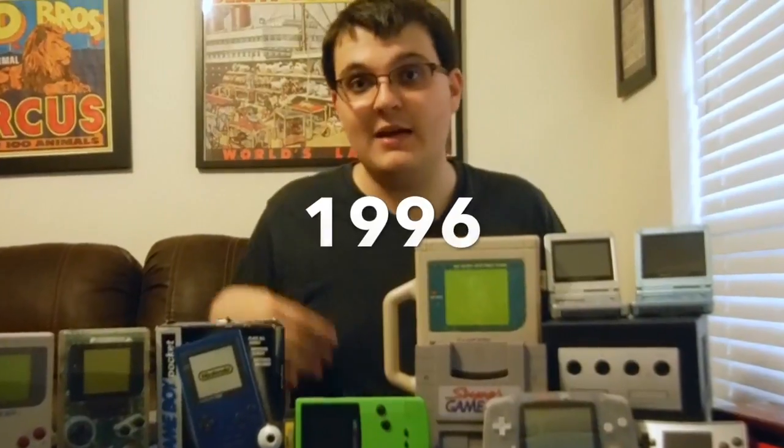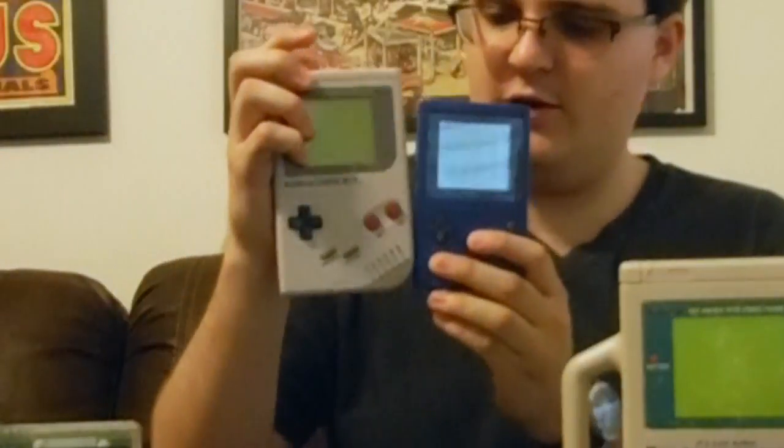A few years later, around 1996-1997, Nintendo released a smaller, more compact Game Boy — the Game Boy Pocket. Like the Play It Loud, it came in a variety of colors. The Pocket is a lot smaller than the original, though the screen is actually larger, and instead of puke green it's now black and white. The battery life is about the same, which is impressive since it takes only 2 AAA batteries instead of 4 AAs. Unless you're a collector, I can't really recommend it — you still can't play it anywhere without a lamp nearby.